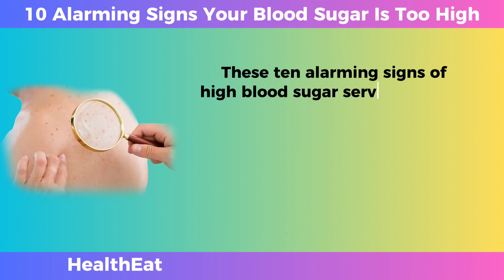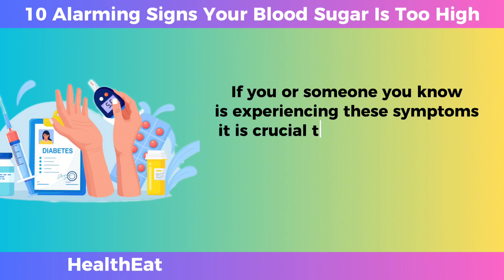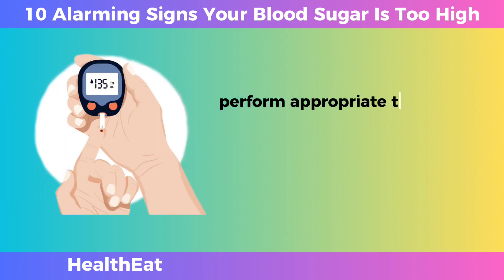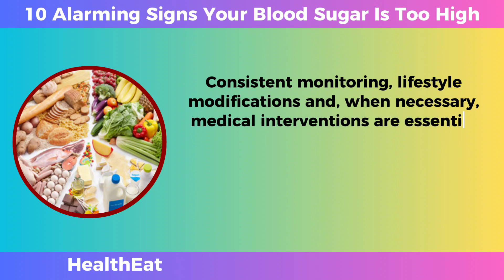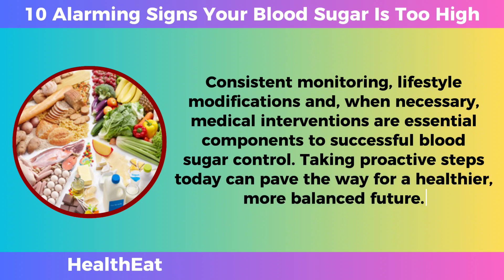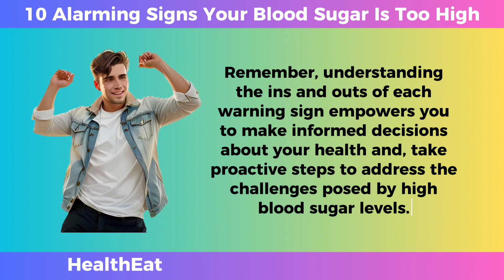These 10 alarming signs of high blood sugar serve as crucial indicators that should not be ignored. Recognizing the intricate connections between these symptoms and metabolic imbalances provides a basis for effective management and prevention of complications. If you or someone you know is experiencing these symptoms, it is crucial to seek professional medical advice immediately. Healthcare providers can perform thorough assessments, perform appropriate testing, and collaborate with individuals to develop personalized plans for achieving and maintaining ideal blood sugar levels. Consistent monitoring, lifestyle modifications, and when necessary, medical interventions are essential components to successful blood sugar control. Taking proactive steps today can pave the way for a healthier, more balanced future. Remember, understanding the ins and outs of each warning sign empowers you to make informed decisions about your health and take proactive steps to address the challenges posed by high blood sugar levels.